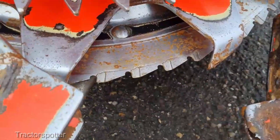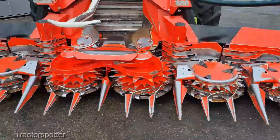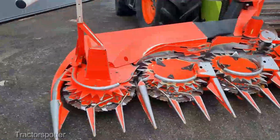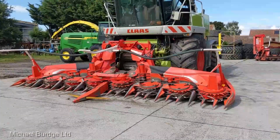The Kemper 360 Plus corn header comes in at around $75,000 to $85,000. While it's not exactly pocket change, when you consider the increased yield and efficiency it brings to your farm, it's an investment that pays dividends in the long run.